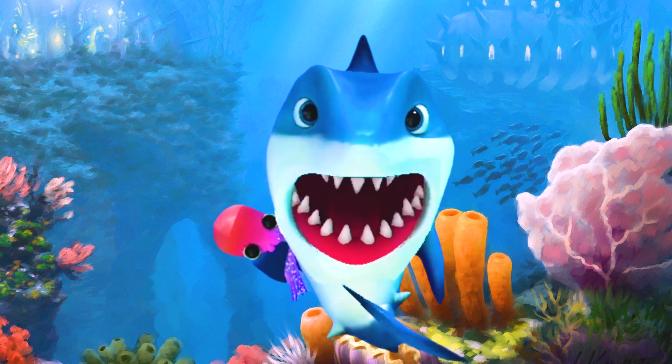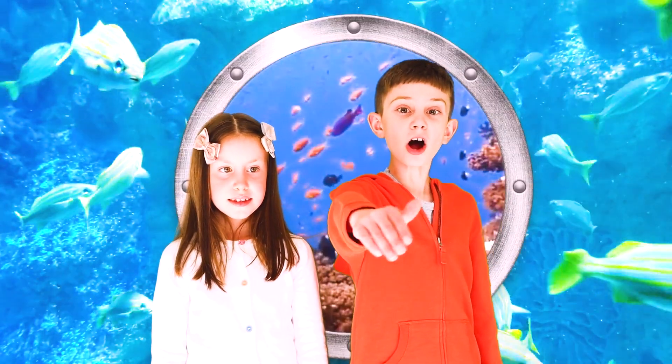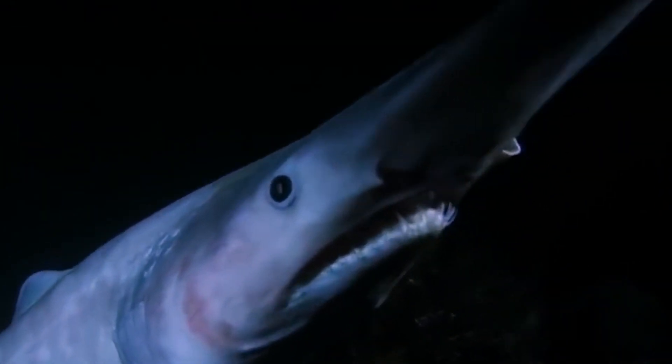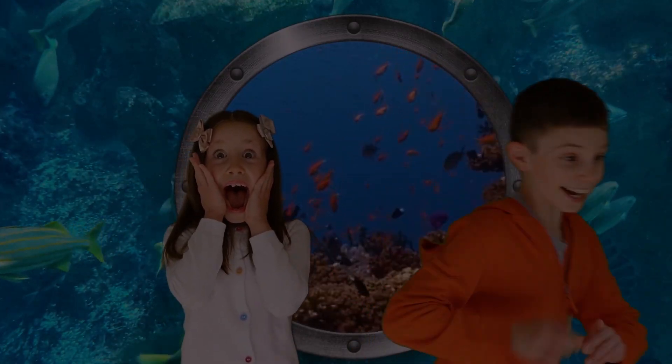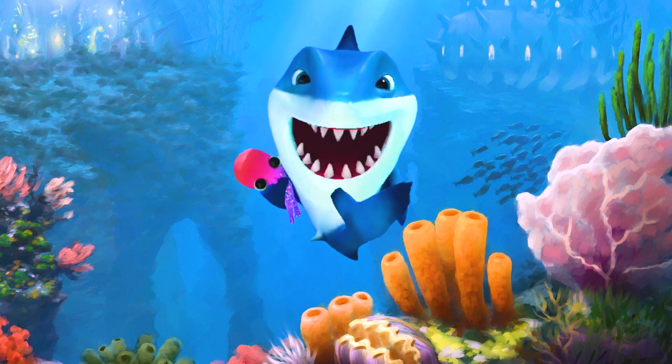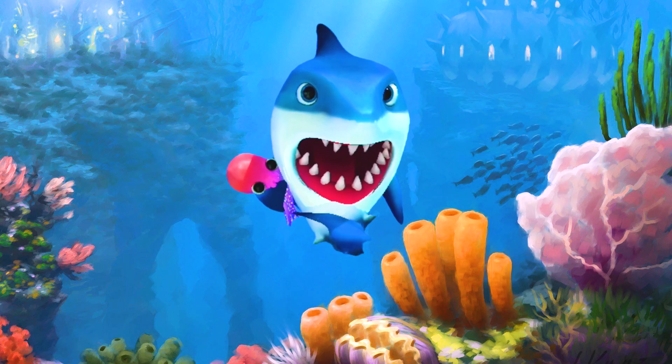Do you really want to meet a shark? Look at it! It's a goblin shark! Did you guys want to meet a goblin shark? Let's learn about sharks! What's up, guys?